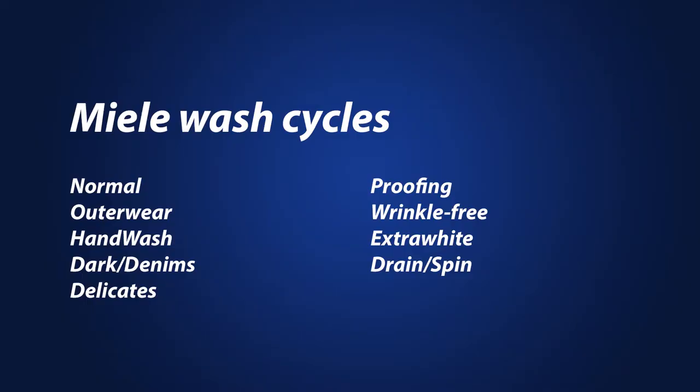You have plenty of wash cycles in this machine, and each cycle is specially designed to wash, rinse, and spin for that fabric or setting.